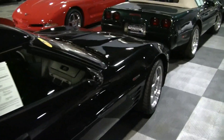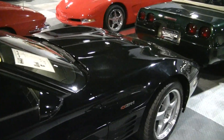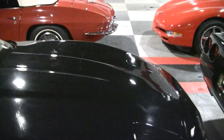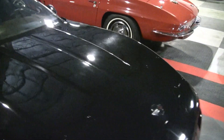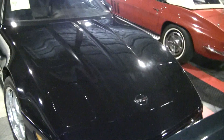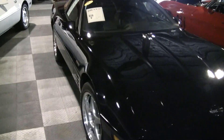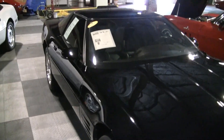The ZR1 has the extremely special dual overhead cam LT5 engine in it. It's a 375 horse. It was originally developed by Lotus and Mercury Marine, famous for their marine applications casting engine.